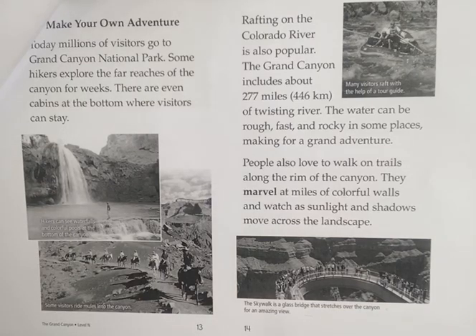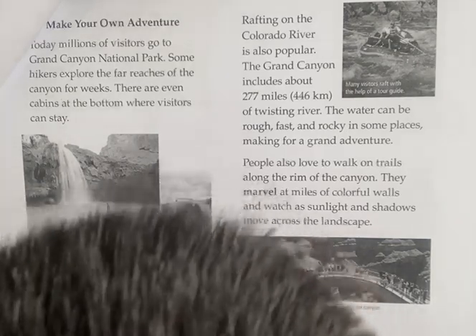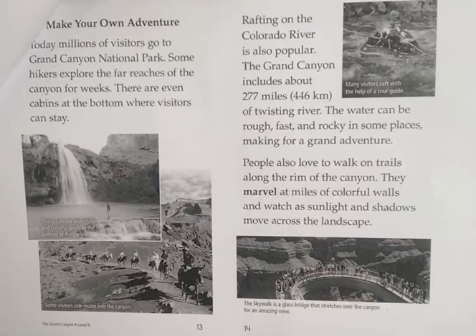Rafting on the Colorado River is also popular. The Grand Canyon includes about 277 miles of twisting river. The water can be rough, fast, and rocky in some places, making for a grand adventure. People also love to walk on trails along the rim of the canyon, marveling at miles of colorful walls and watching as sunlight and shadows move across the landscape.